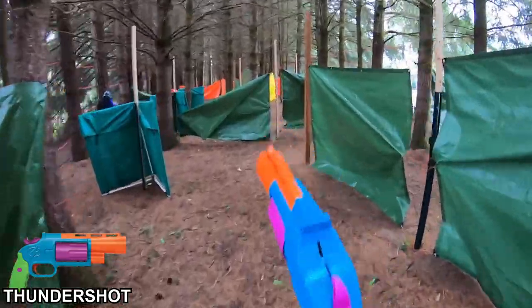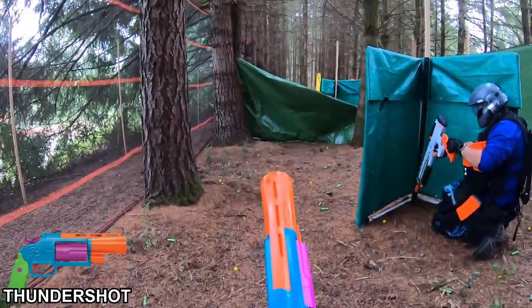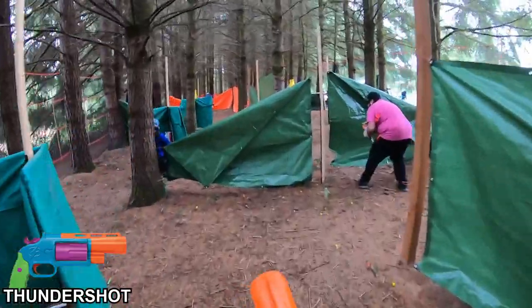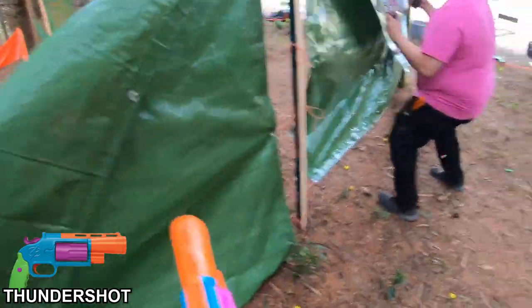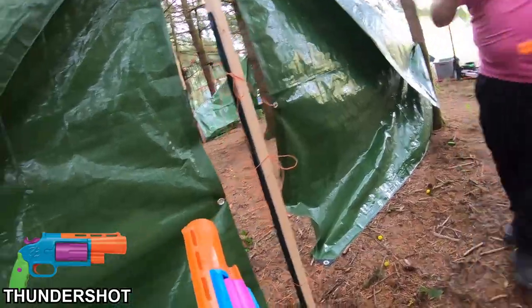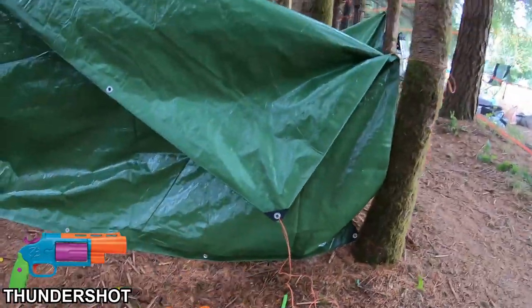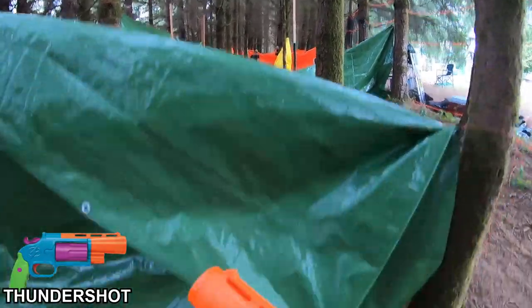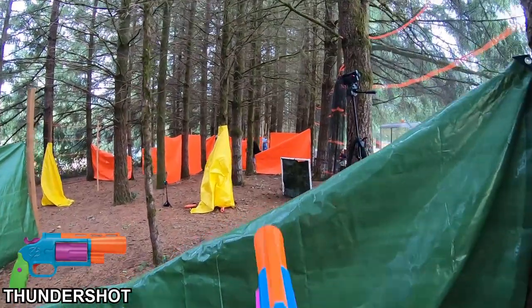Here comes that boy! Coming in hot, Jose. Got me. They're acquiring all the Titans again. I will get you.